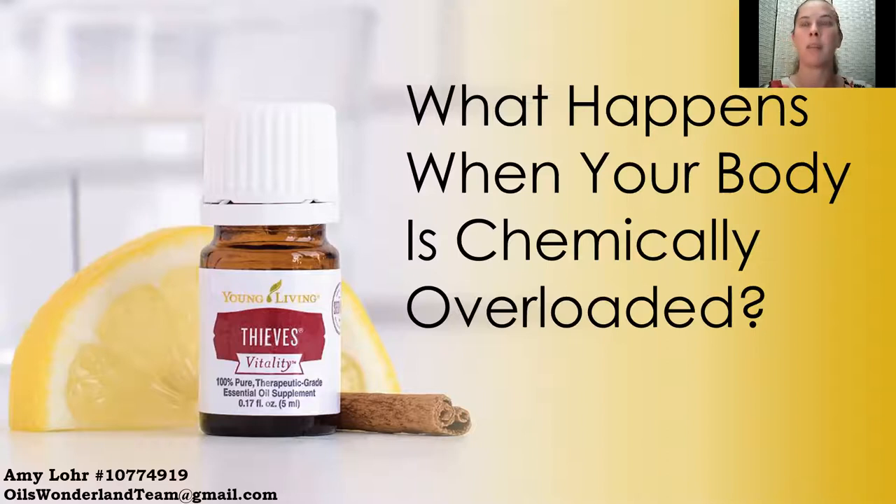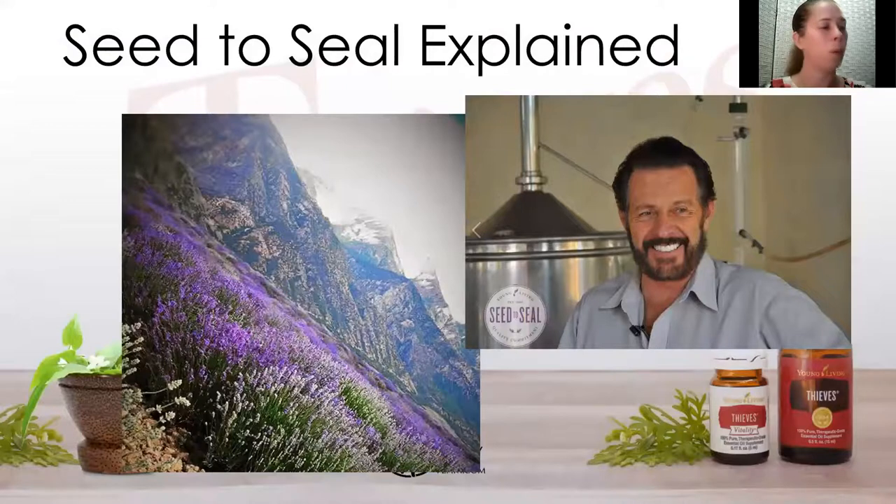What makes Young Living better? It's because of what they refer to as their Seed to Seal promise, which is what they uphold for their over 600 products. The Seed to Seal standard is a standard of purity for Young Living — that means no chemical overload. Young Living is an essential oils company based out of Utah that's been around for about 25 years, and the one thing that sets them apart is their Seed to Seal promise.